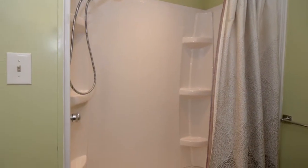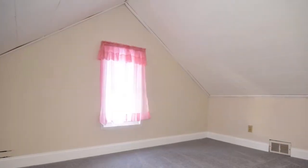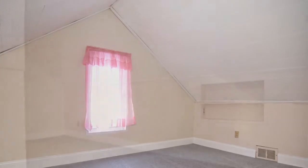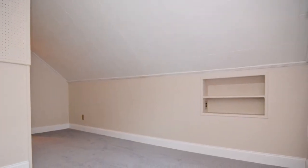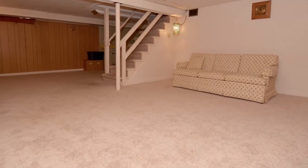As you move upstairs, there are two additional bedrooms, both with brand new carpet. And downstairs, there's a finished basement and additional storage.